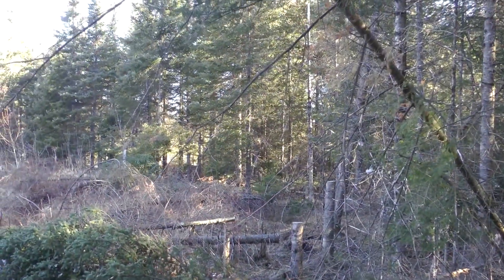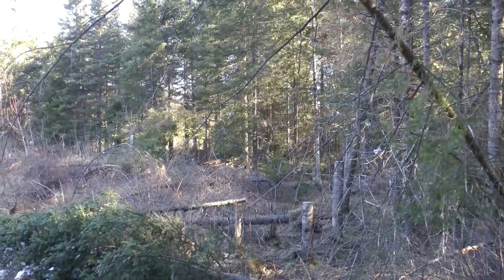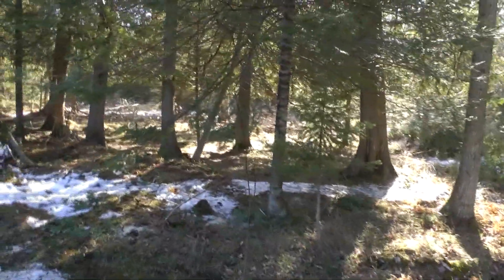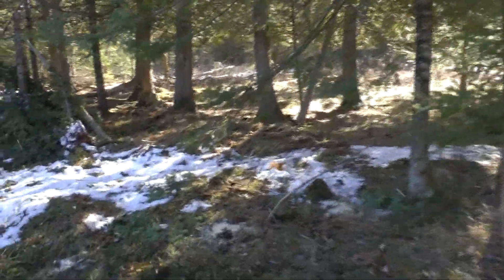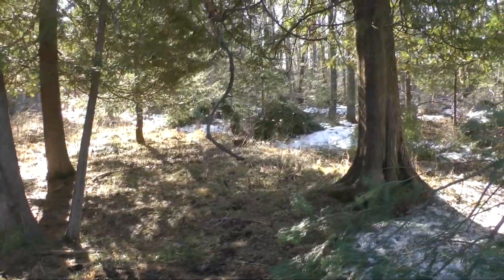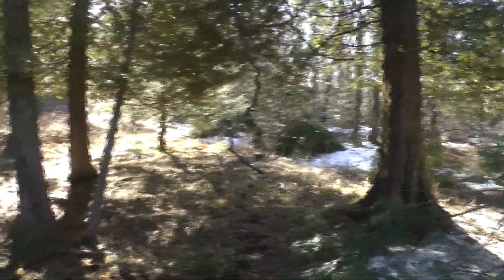My stand setup is in that cedar tree — you can barely see it in the background. I want to be really comfortable here because I've got this licking branch and I want them to come visit so I can set them up for a shot. I've only ever had one old buck come to it that I've got on video, and he came at night.